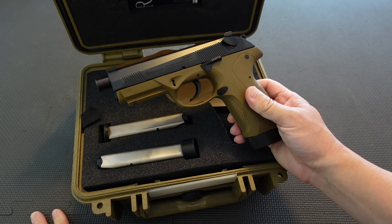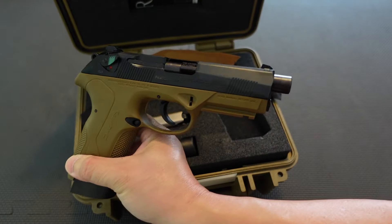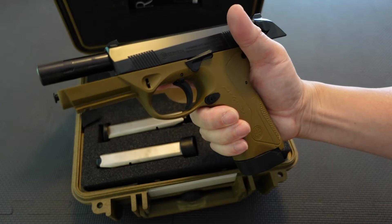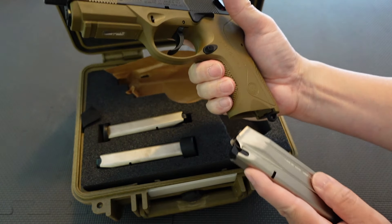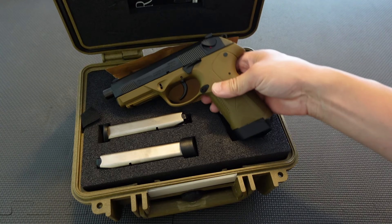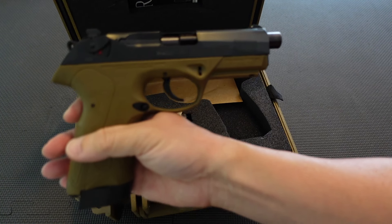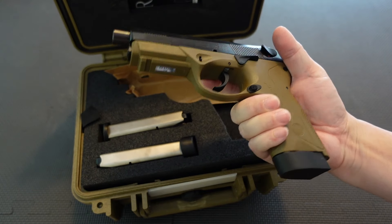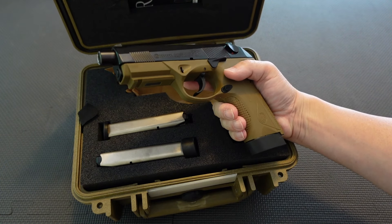I wanted to get this one to kind of complete — not a collection per se, but I like the history of this handgun because it's kind of unknown. Nobody knows about the PX4 Storm Special Duty, nor does anybody care about it — that is abundantly clear. Anytime I've brought this to the range, nobody bats an eye. They think it's ugly, they think it's stupid, they're like 'What is that thing?' But personally, I do like this gun a lot.